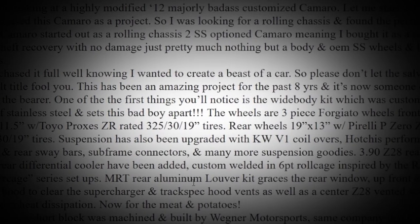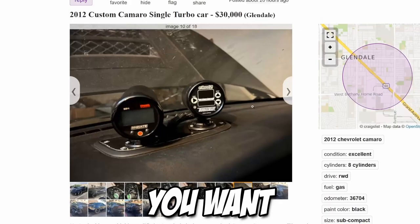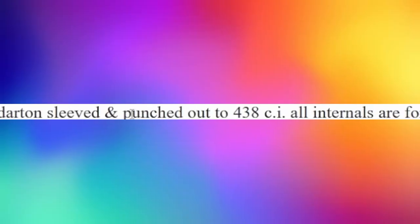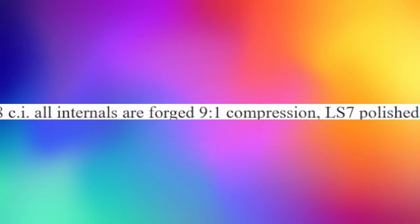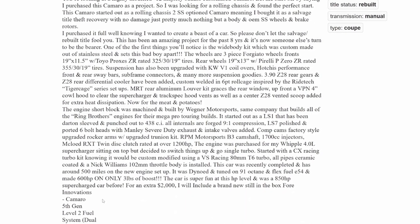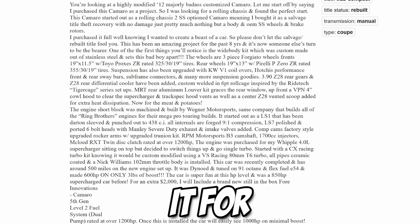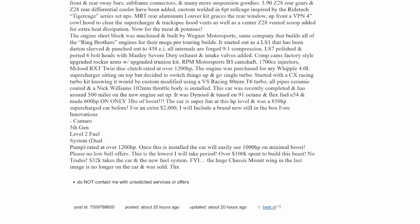Looking at the description: 'highly modified 2012, majorly badass customized Camaro.' It's a salvage title, theft recovery with no damage — and you want 30k for this? The engine short block was machined and built by Wegener Motorsports: a built LS1, Dart sleeve, punched out to 438 cubic inches, all internals are forged, 9:1 compression, LS7 polished, upgraded clutch. It made 600 horsepower on 31 pounds of boost. Originally the car was supercharged at 850 horsepower but he turbocharged it for 600 — why would you downgrade?